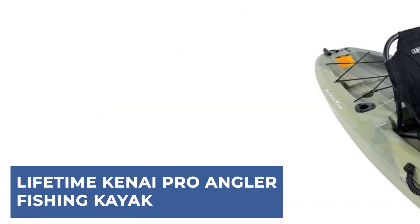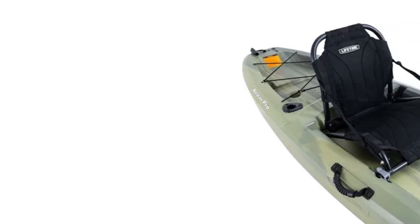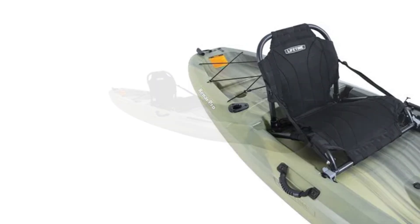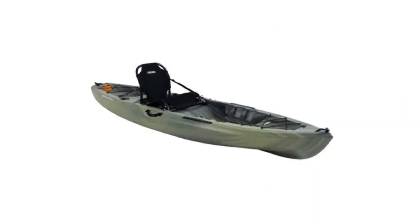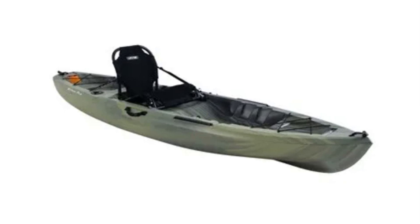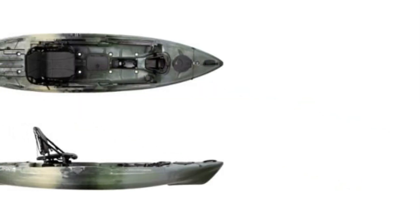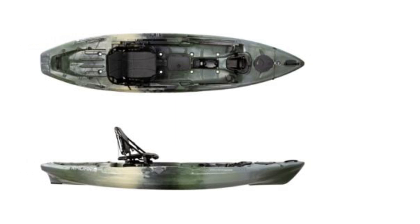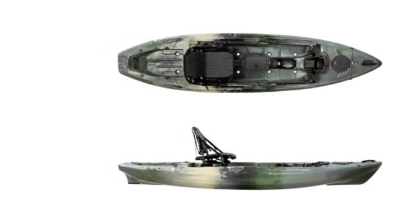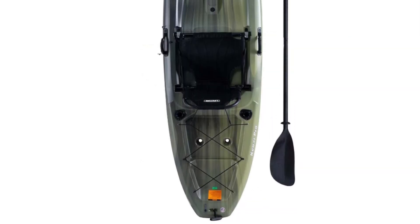Turn any weekend into a serene escape with the Lifetime Kenai Angler. Ideal for quiet lakes, calm bays, and slow-moving rivers, this kayak combines comfort and functionality for an enhanced fishing experience. The adjustable padded seat and backrest ensure all-day comfort, while the flat bottom, deep tracking channels, and stability chine rails provide exceptional safety and stability. Made from high-density polyethylene (HDP), this kayak is UV-protected and impact-resistant, ensuring long-lasting durability. Weighing just 53.5 pounds and featuring front and rear T-handles and side luggage handles, it's easy to transport.